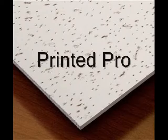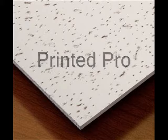Welcome to New Ceiling Tiles. We offer the only maintenance-free ceiling in the world.